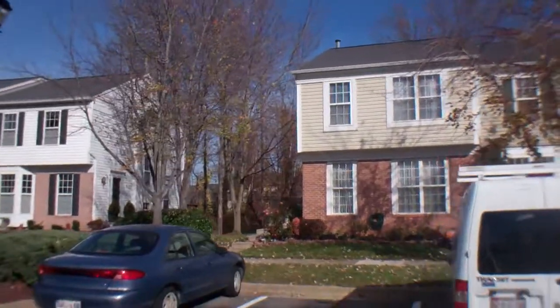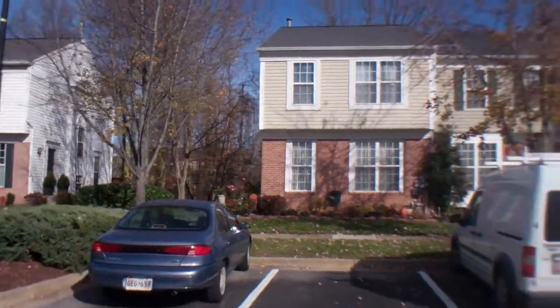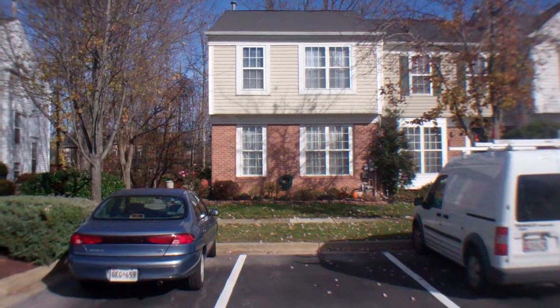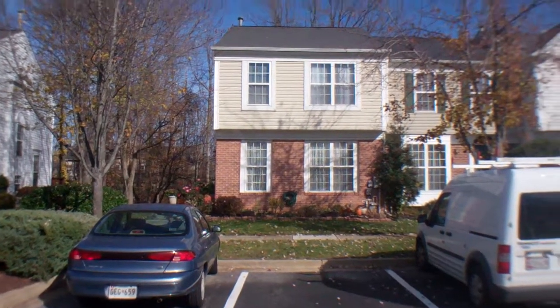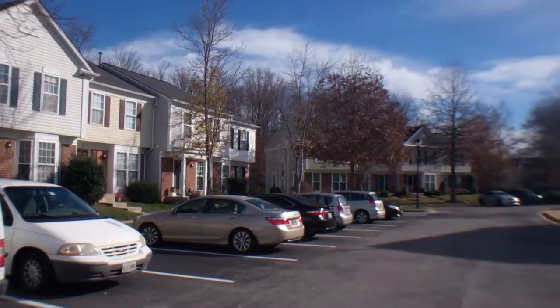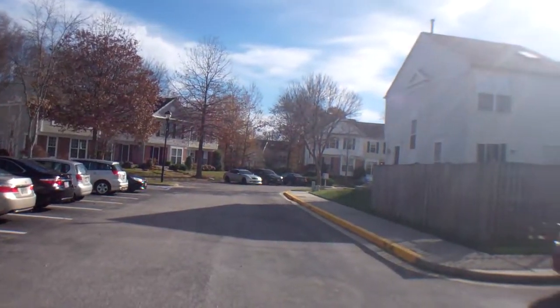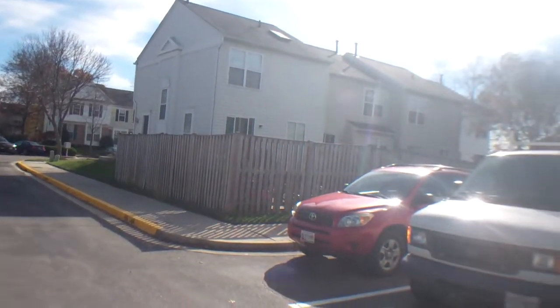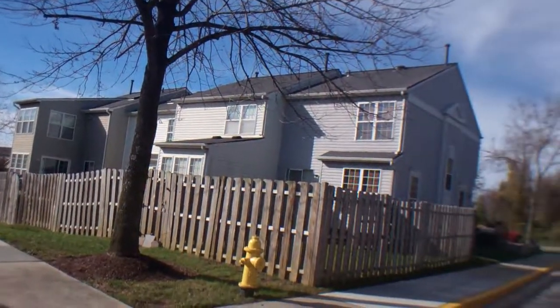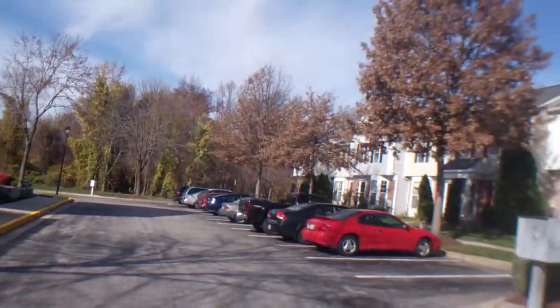224 Nighthaven Court. It's the end house here. The front door's on the side. A row of townhouses. Low traffic. Quiet. Don't hear any highway noise in the distance. Pretty nice townhouses.